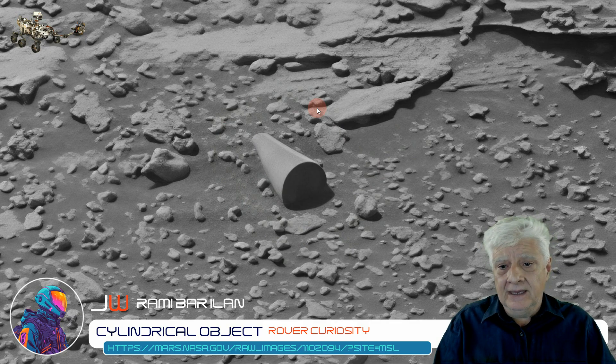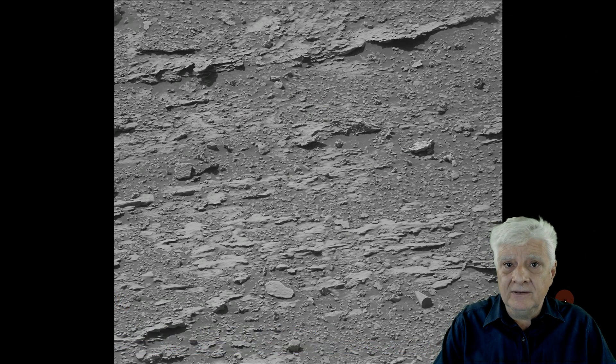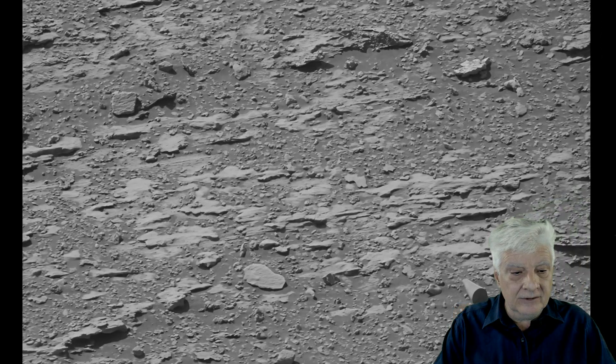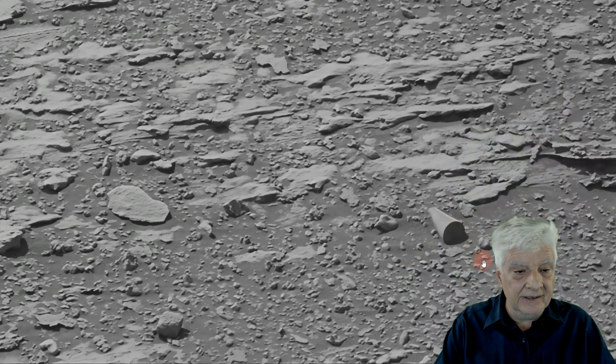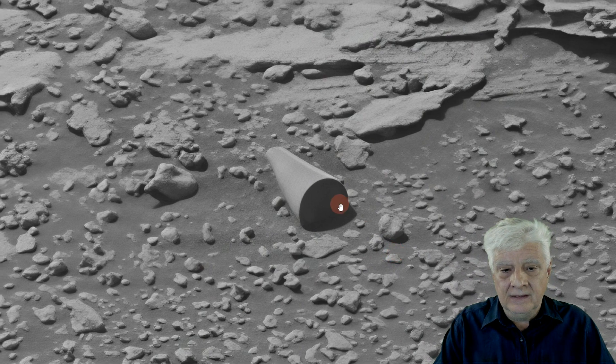Let's have a look at the Giga Pan of this photograph, and you'll see this thing sticks out like a sore finger, literally. I'll also include the link to this Giga Pan in the video description so you can download this and check it out for yourselves as well. So let's zoom down to this artifact. Check that out — this is mind-blowing.